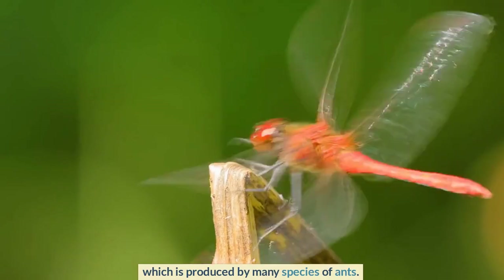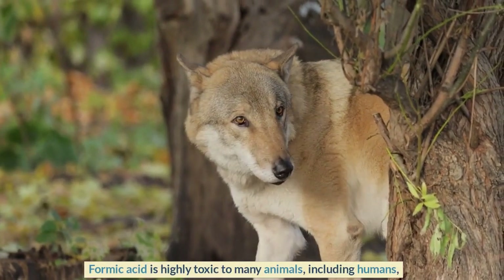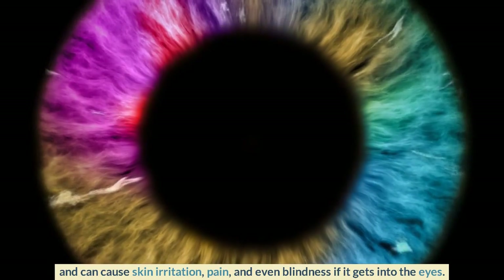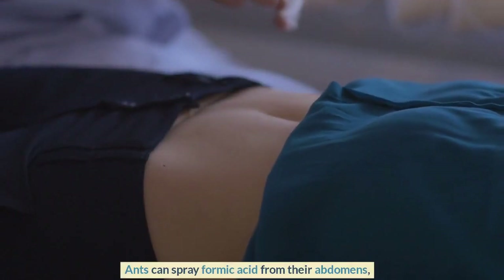Formic acid is highly toxic to many animals, including humans, and can cause skin irritation, pain, and even blindness if it gets into the eyes. Ants can spray formic acid from their abdomens, and some species can even produce formic acid in their mandibles.